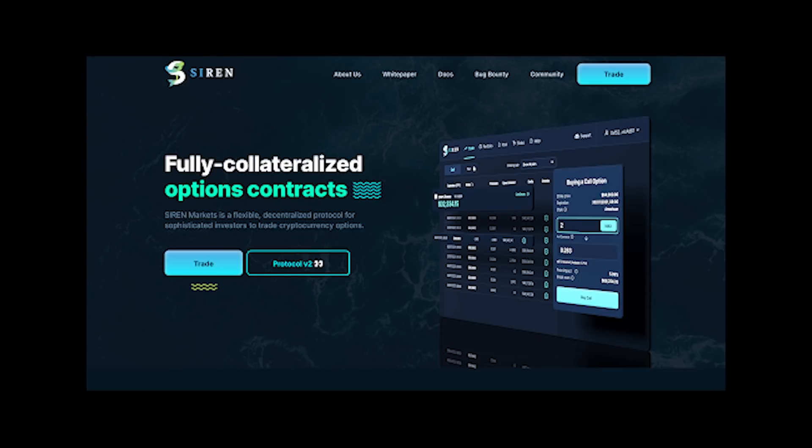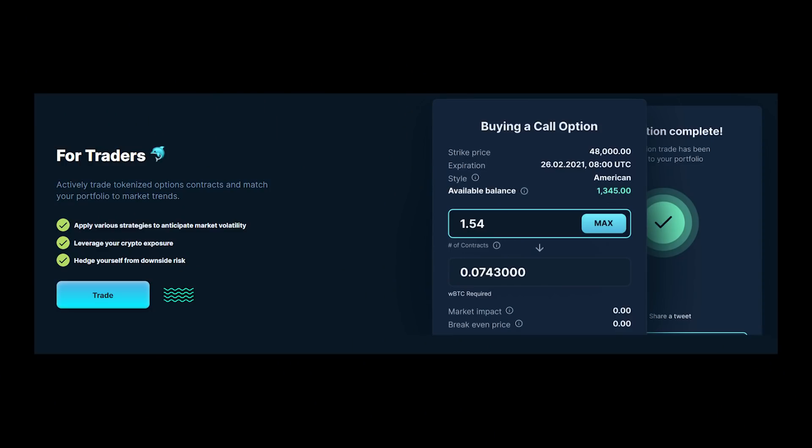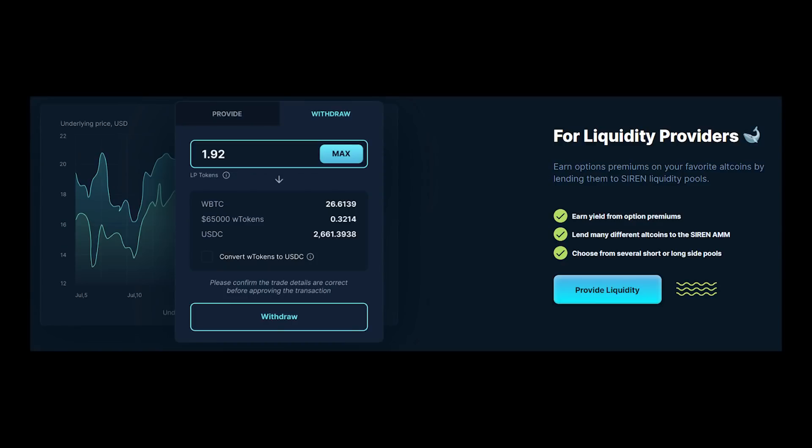Siren is a decentralized platform for trading cryptocurrency options. As a trader, you can participate in market upside while limiting your risk by buying options on your favorite DeFi tokens. As a liquidity provider, passively earn rewards when people bet on the markets, and you can also earn rewards from the option premiums and SI rewards themselves. Siren removes the middleman and gives the power to run markets directly to you, the DeFi community. To trade DeFi options or become a liquidity provider, check out Siren by clicking the link in the description.